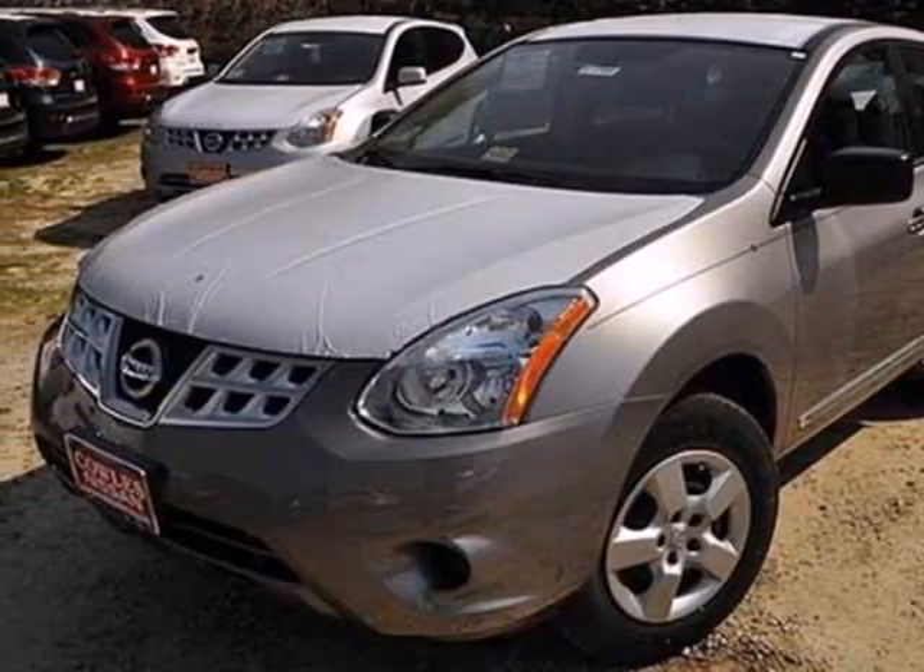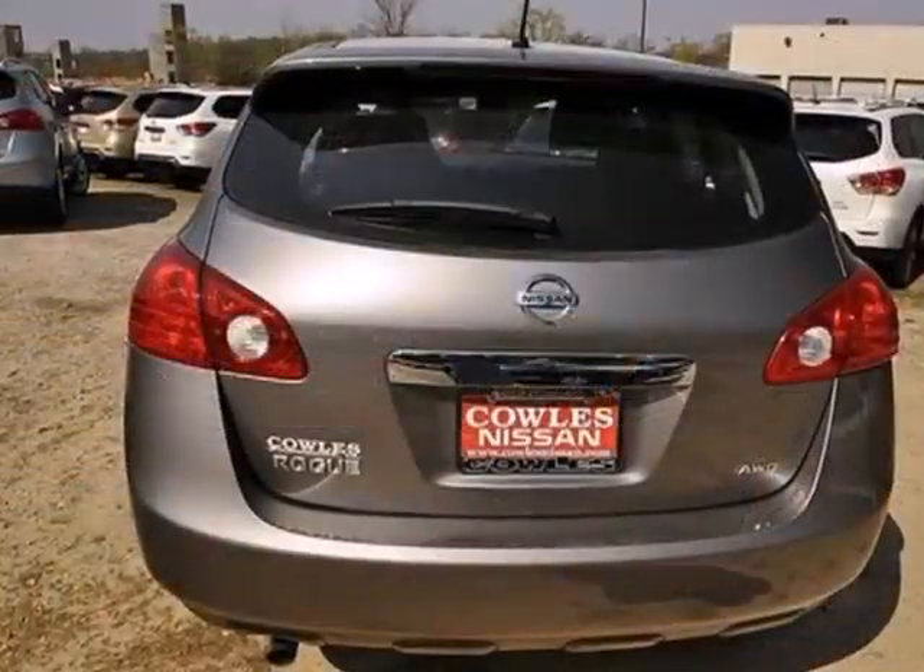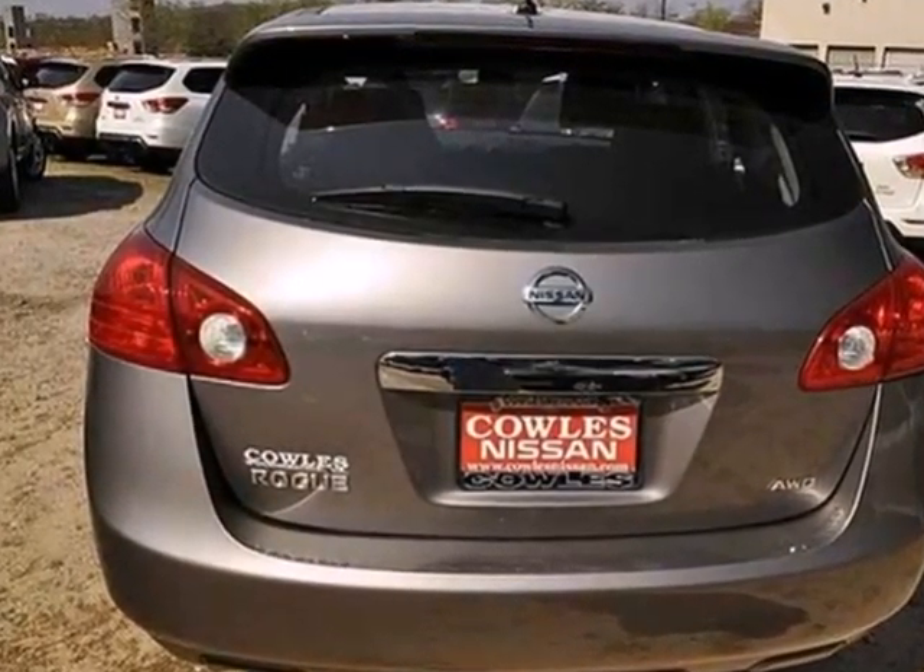Here's a 2013 Nissan Rogue. Trading functionality for looks isn't an offer you even have to consider when you have this Rogue.